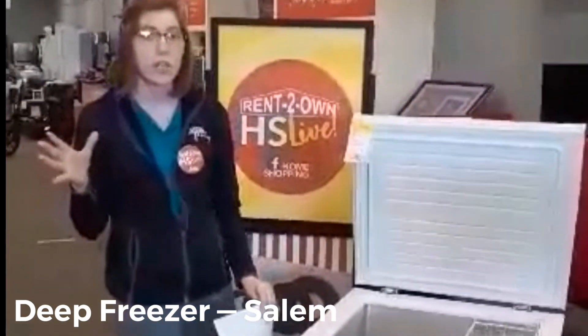On April 3rd if you call in, you're going to get two weeks free. If you call in on Saturday April 4th, you'll get one week free on any new agreement in the store. On Friday we'll be giving away a 65-inch TV. Just email the store at kmeek@r2o.com, or give me a call at 234-567-4350 to be entered.